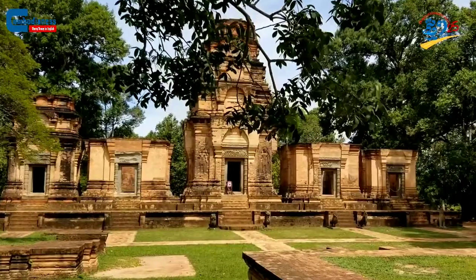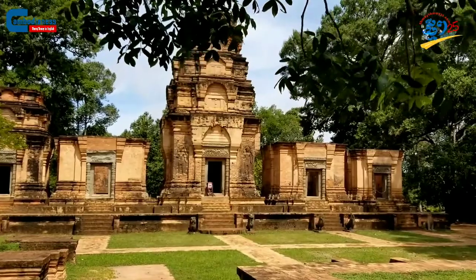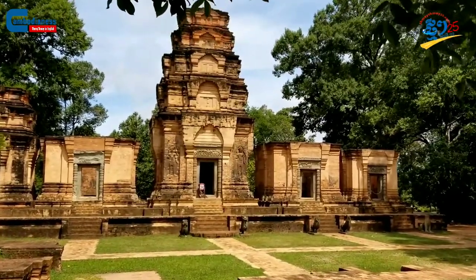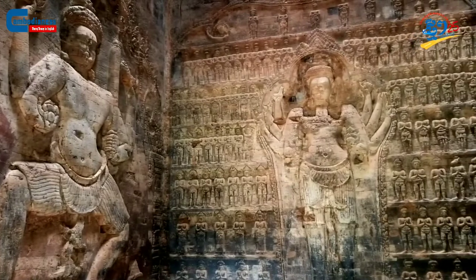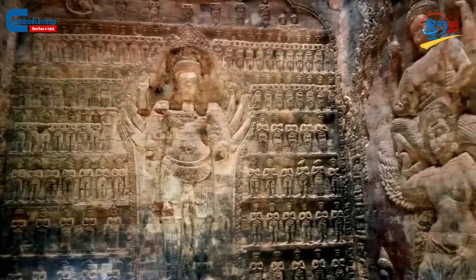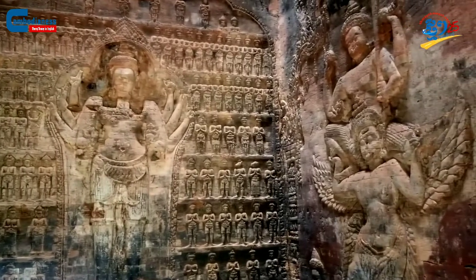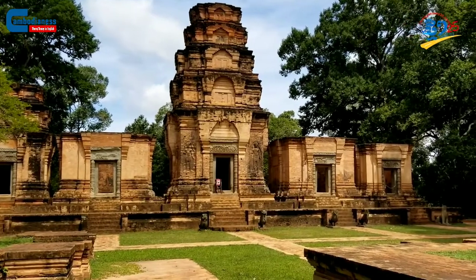The Kravann temple is a sacred sanctuary dedicated to Hinduism, built in 921 AD. It was constructed during King Hasak Vormyak Teh's period by a high-ranking general by the name of Shrey Mahay Thore Vormyak, to honor Vishnu, the preserver and protector of the universe.